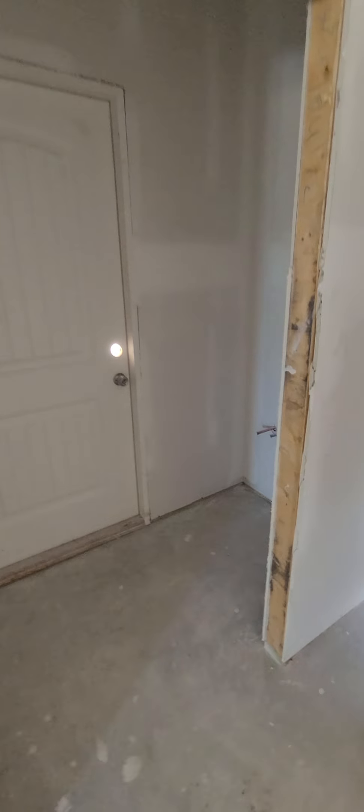Master bedroom with a tray ceiling, good size. Really big closet. Can't tell yet what the finishes are going to be. And here's the commode, a big walk-in shower, double sinks. Half bath over here.